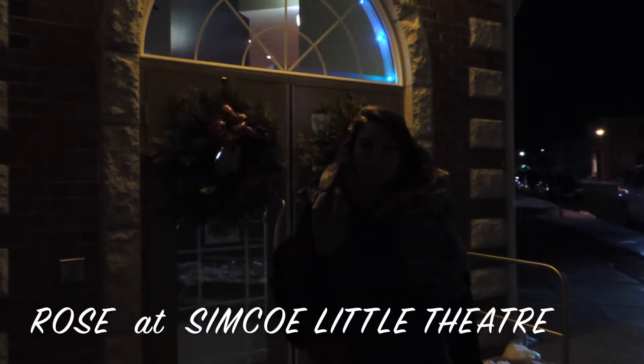What's up everyone? We're coming back at you with the second episode of Christmas Carol Cribs, and this week we're at Simcoe Little Theatre in Simcoe. Let's go check it out.